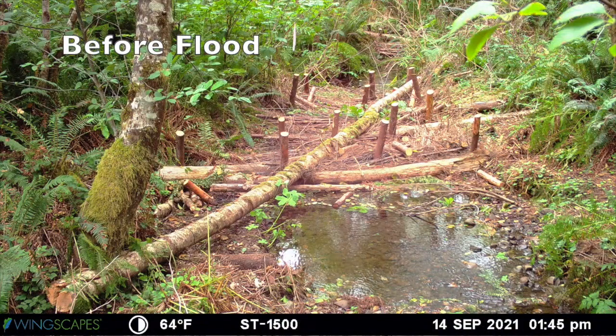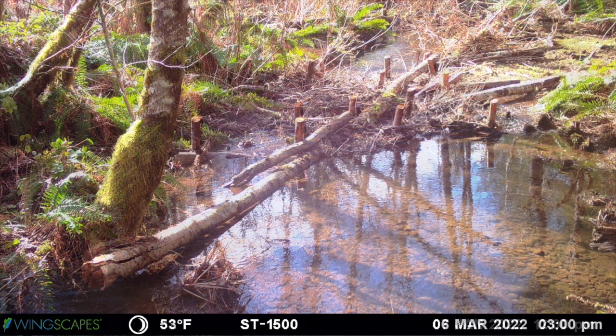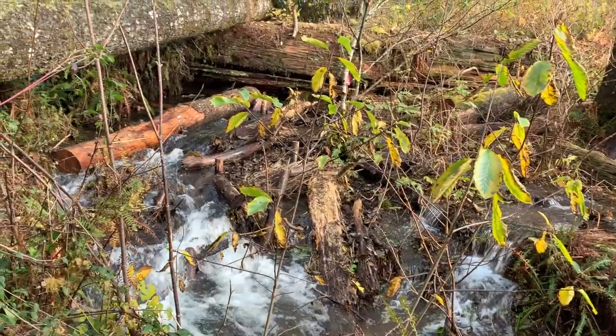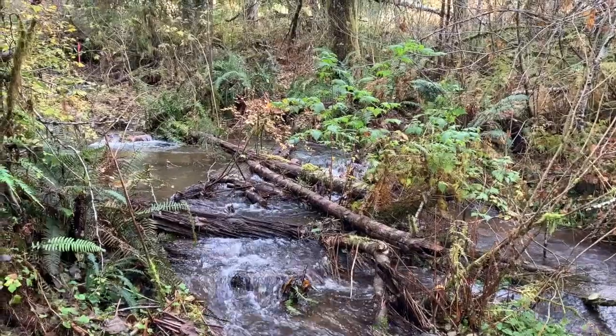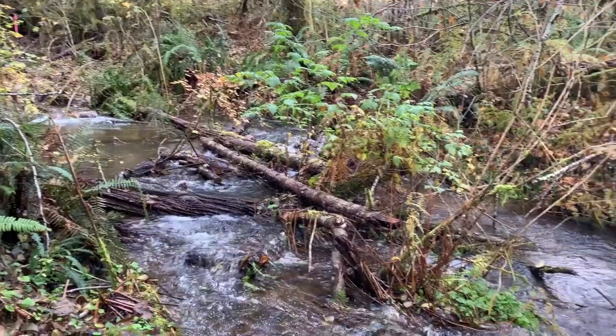Winters bring a lot of rain to the Pacific Northwest, and just after this project was completed, flood events in November 2021 and January 2022 moved large amounts of sediment into the project area. The newly installed wood caused new channels and pools to form, and sediment to build up behind the wood structures. Considering the positive outcomes that this project has generated after only six months, Grays Harbor Conservation District plans to restore many more miles of the Wainoochee River watershed in the future.